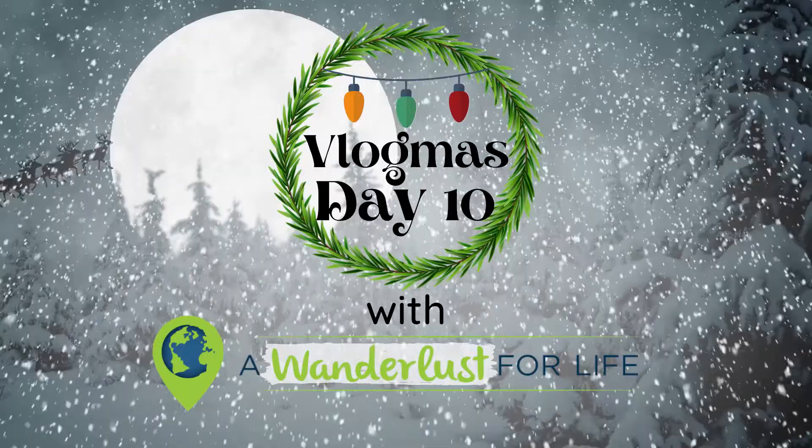Almost dropped the camera — I'm great at unboxing things. Welcome to Wanderlust for Life. Today is Vlogmas day number 10. I'm Jessica, and if you're new here, welcome. Check out the other Vlogmas videos — I'll leave a playlist down below for you. But today we are going to talk about kitchen stuff, and there are a couple of different things I want to talk to you guys about today.